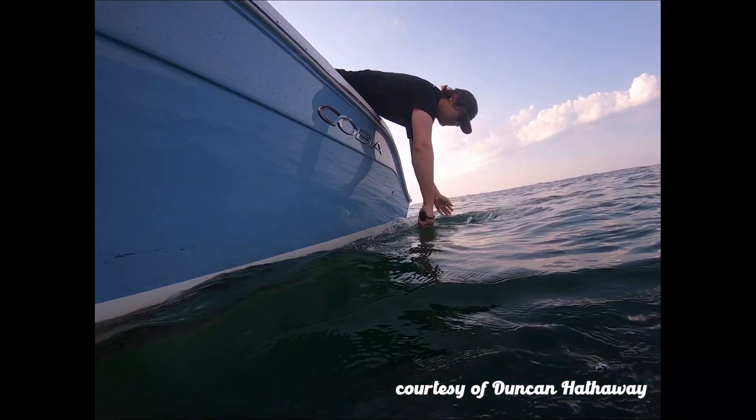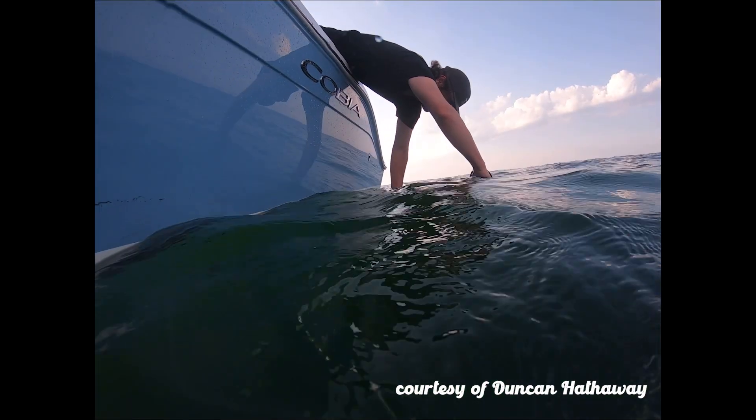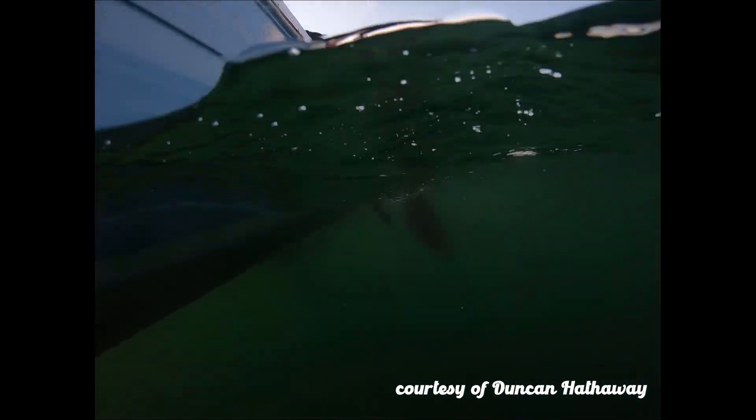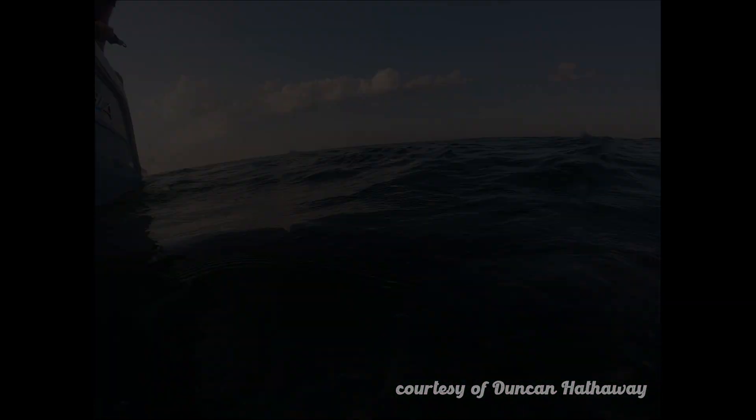I hope you guys learned a little bit about the fluke. Next time you're fishing in the surf or you're on the boat with your buddies and you catch yourself a nice fluke, you can host your own little fish biology seminar and teach your friends something about the fluke too.